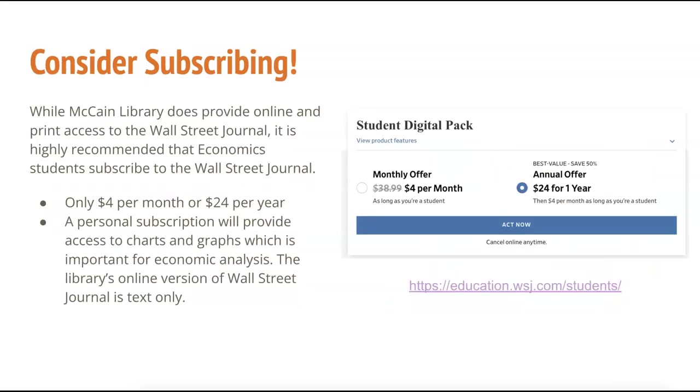The first option, and the best option for students who want to read the Wall Street Journal every day from any device, is to subscribe to the Wall Street Journal for only $4 per month or $24 for one year. This is a special education rate for students. To access this rate, visit education.wsj.com/students and click on 'Become a Member' to explore options.